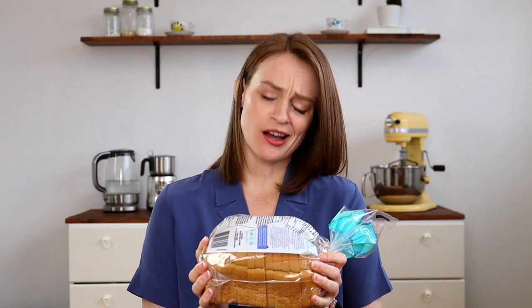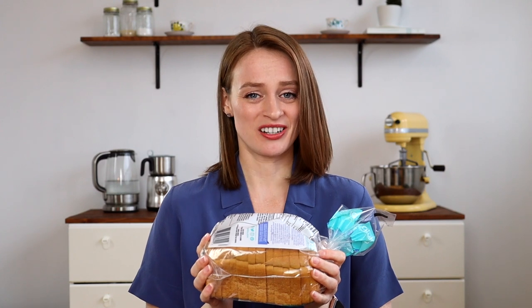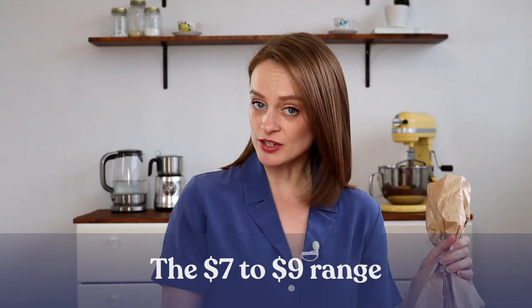...tiny. So tiny. Frozen, mostly made of starch, which means very little nutritional value, and only palatable when toasted. There are more decent breads in the seven to nine dollar range, either from your local bakery or from a locally sourced brand. This is generally what I was buying, and if you're gluten-free it's probably what you're buying too.